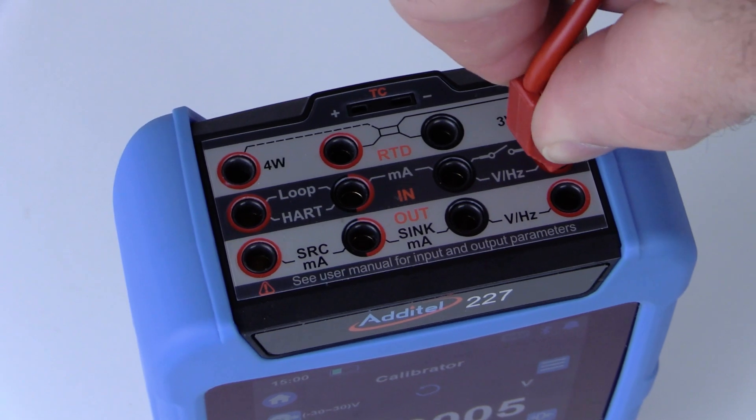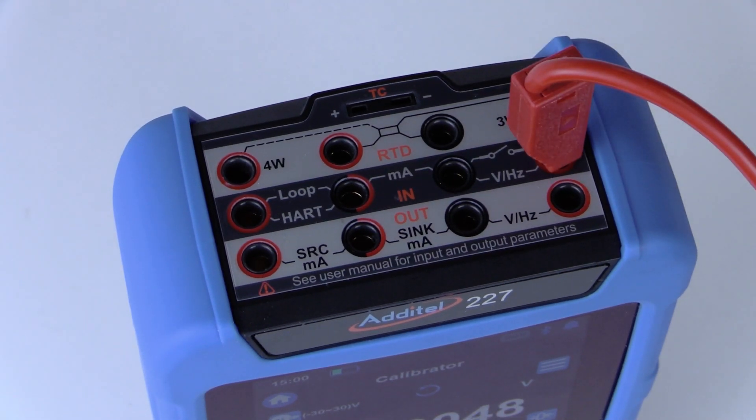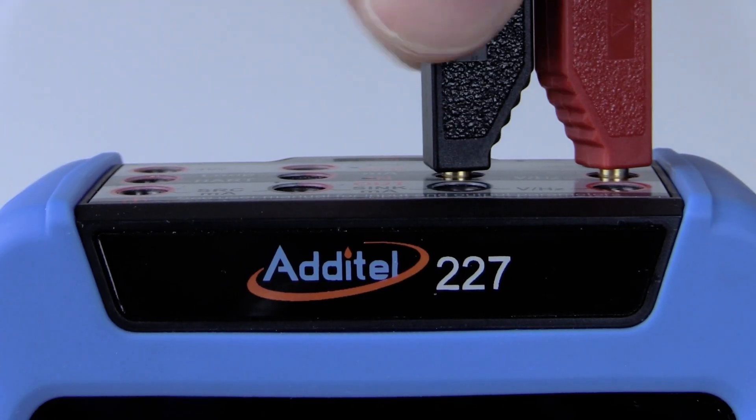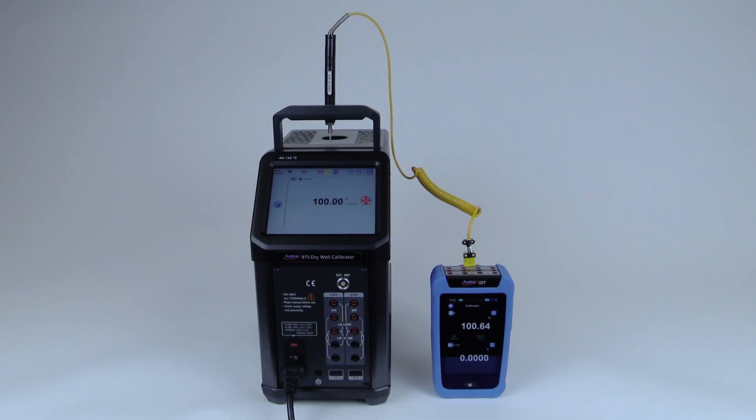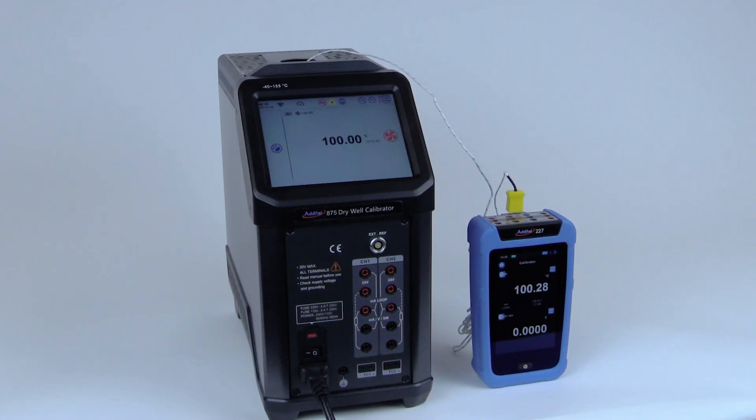Aditel's multi-function process calibrators provide improved accuracies across the board, including an electrical accuracy as low as .005% RDG plus .005% FS in the model ADT-227, and also a high-static differential pressure mode accuracy to .002% FS. The ADT-226 and 227 calibrators provide highly improved thermocouple measurement capabilities by vastly improving the cold junction compensation specifications and improved stabilization time.